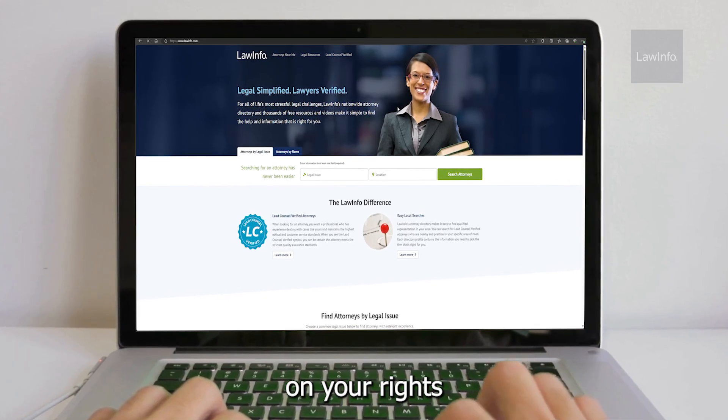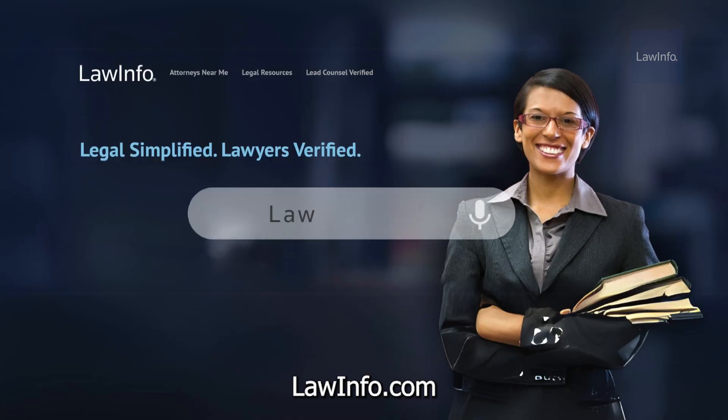For more information on your rights as a tenant, visit lawinfo.com for guidance.